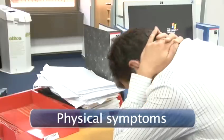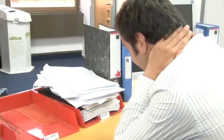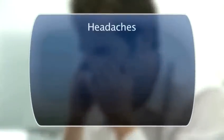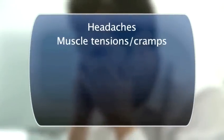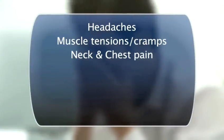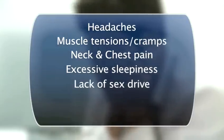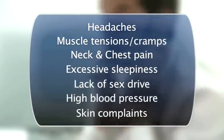Physical symptoms. These are probably the first thing that you will become aware of — no one likes pain after all. Common complaints include headaches, muscle tension and cramps, neck and chest pain, excessive sleepiness, lack of sex drive, high blood pressure, and skin complaints.